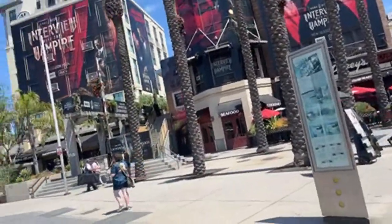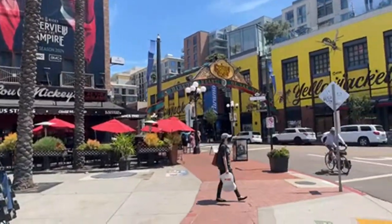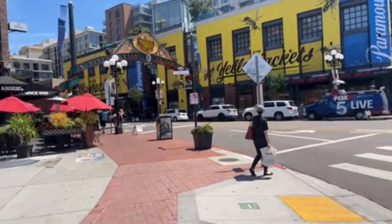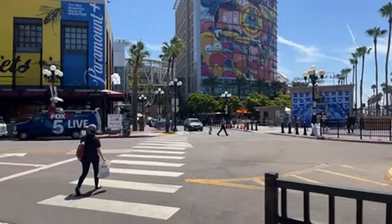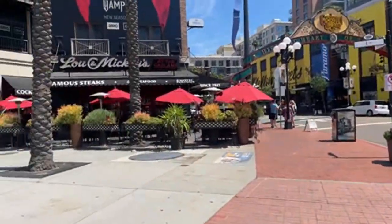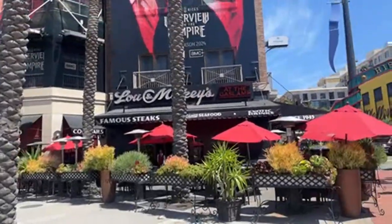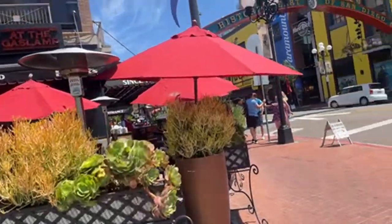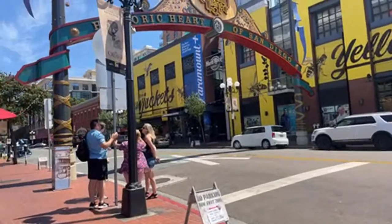And here is Gaslamp. So Gaslamp is going to be full of your promotional stuff going on for different shows and what have you. We've got a lot of the film gimmicky stuff. We've got the J-dubs are here. I want to check this out — the Interview with the Vampire thing. So let's go take a look. Sorry if my camera's a little jabbly.